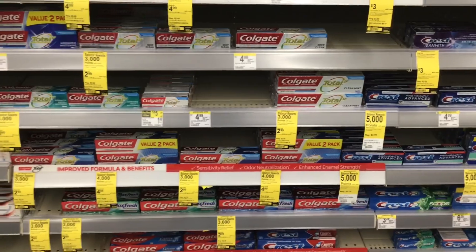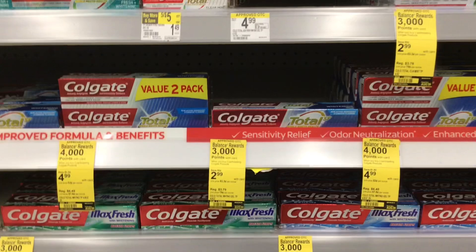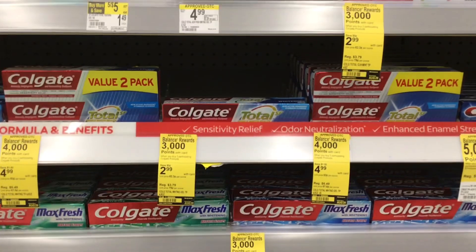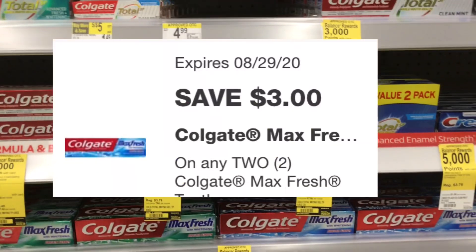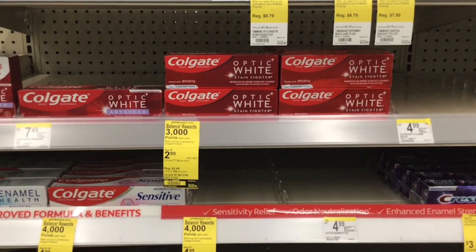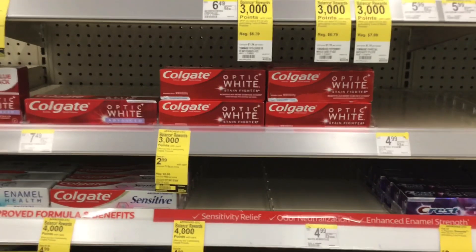We have a couple of oral care deals this week. If you like Colgate, buy two — either the Total SF or Max Fresh — at $2.99 each, and when you buy two you get 3,000 points. There's a $3 off two coupon for the Total SF and a separate $3 coupon for the Max Fresh. Colgate Optic White is also part of the deal. You'll pick up two for $5.98, the $3 coupon brings it to $2.98, and using points makes it free and a two-cent money maker.